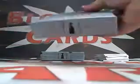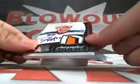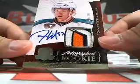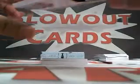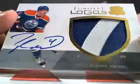Box number two, Cup Hockey. We got a Marian Gaborik base, number 249. Look at the patch on this Tommy Wingles, numbered 249 — that looks like a logo patch. Then we got a Taylor Hall Limited Logos Auto Patch, two color. Taylor Hall — very nice — this one is numbered 30 of 50. Very nice.